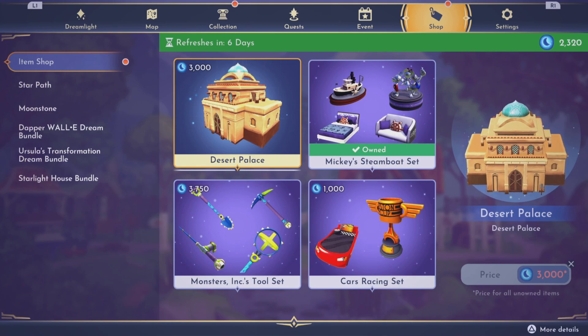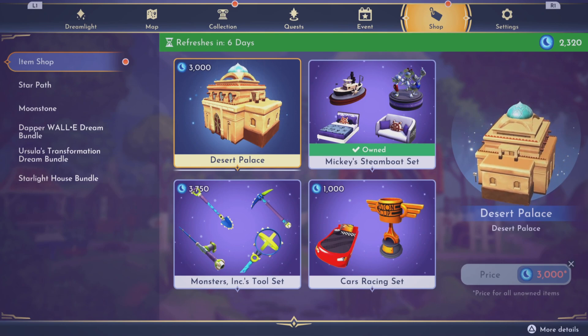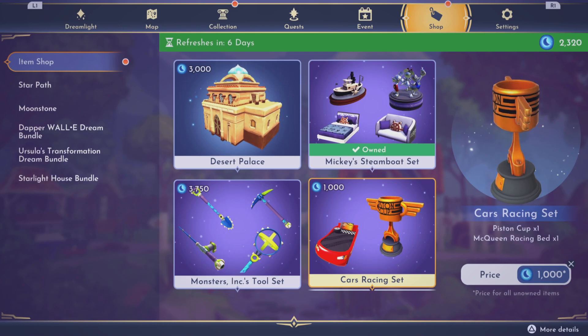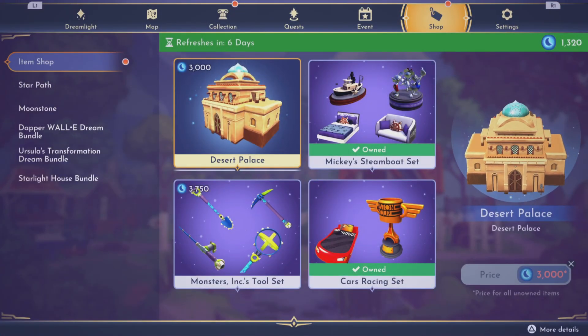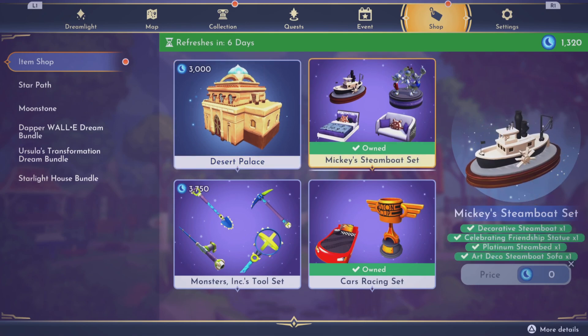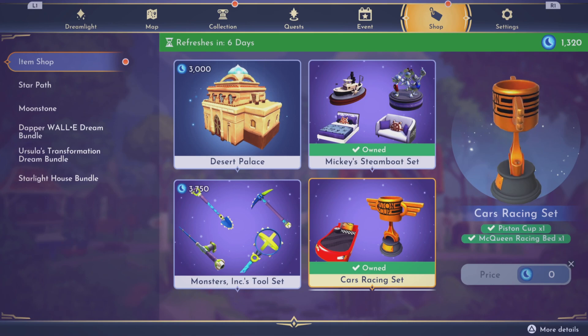In the premium shop, we got the desert palace back — unless that's a different one, I don't remember what the first one looked like. That was part of a premium shop. This one I want. We also have the Monsters Inc tool set back. I messed up on the very first star path — I had no idea what I was doing and hadn't figured out exactly how it worked yet, so I missed out on these, Buzz Lightyear's thing, and a Coco piñata or something. I missed out on a bunch.